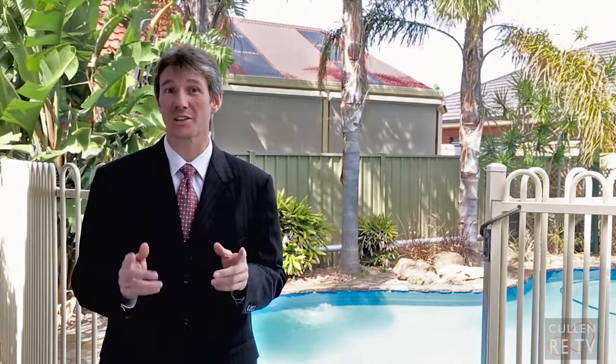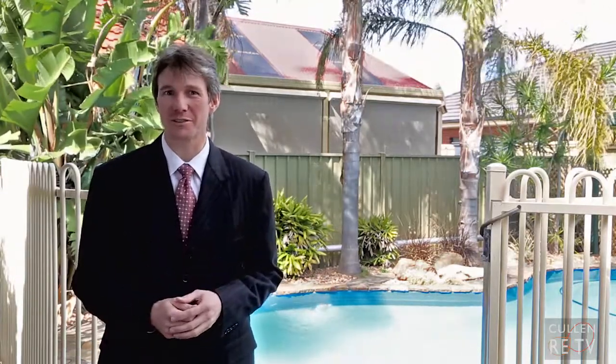Well, as you've just seen, this really is a very desirable home in a very convenient location, and you're going to love living here. Come and have a look — I look forward to seeing you at the opening inspections.